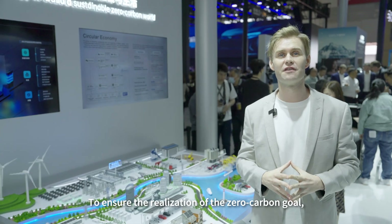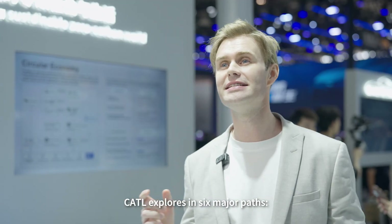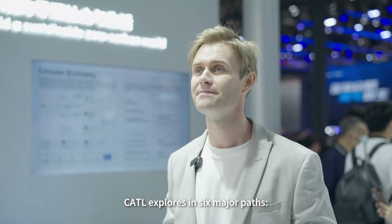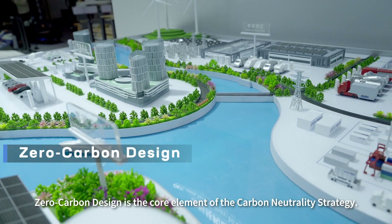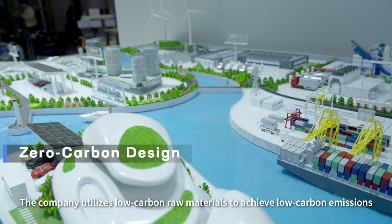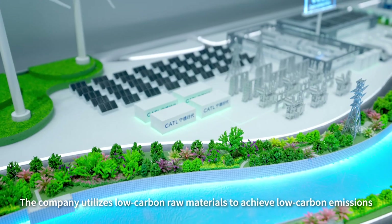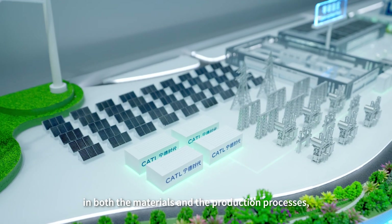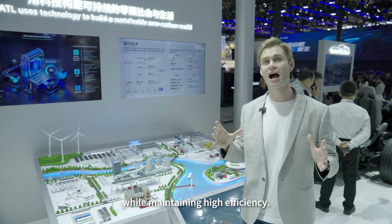To ensure the realisation of the zero carbon goal, CATL explores six major areas. Zero carbon design is the core element of the carbon neutrality strategy. The company utilises low carbon raw materials to achieve low carbon emissions in both the materials and the production processes while maintaining high efficiency.